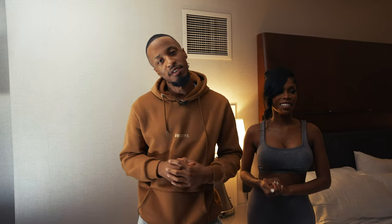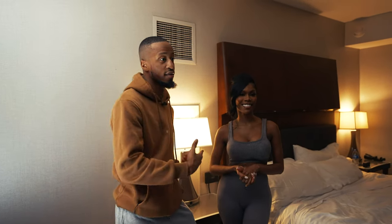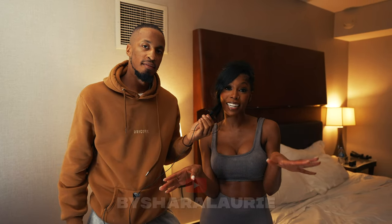Thanks everybody for watching this video — I hope you learned something. Make sure you check out the description to get the model's Instagram and all that good stuff. She also wanted a shoutout to her YouTube page — subscribe to her channel, it's by Charlery. Her Twitter and Instagram are all the same thing.